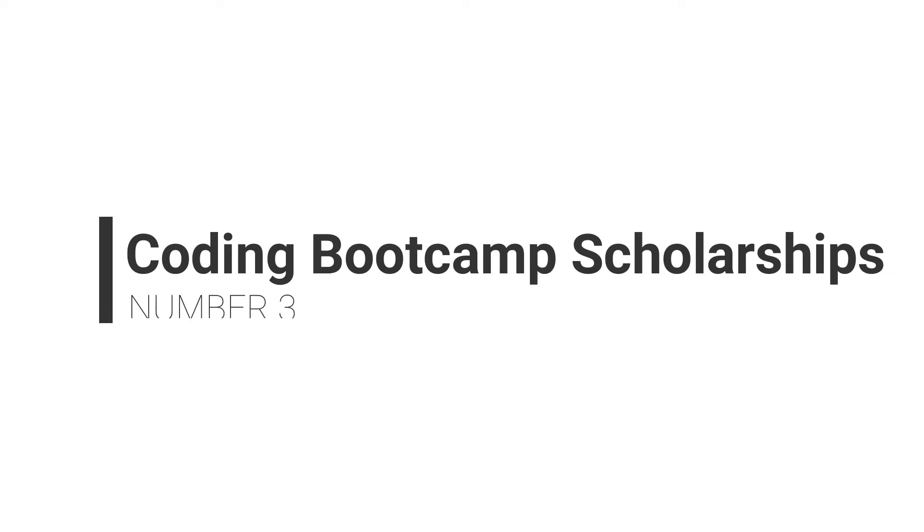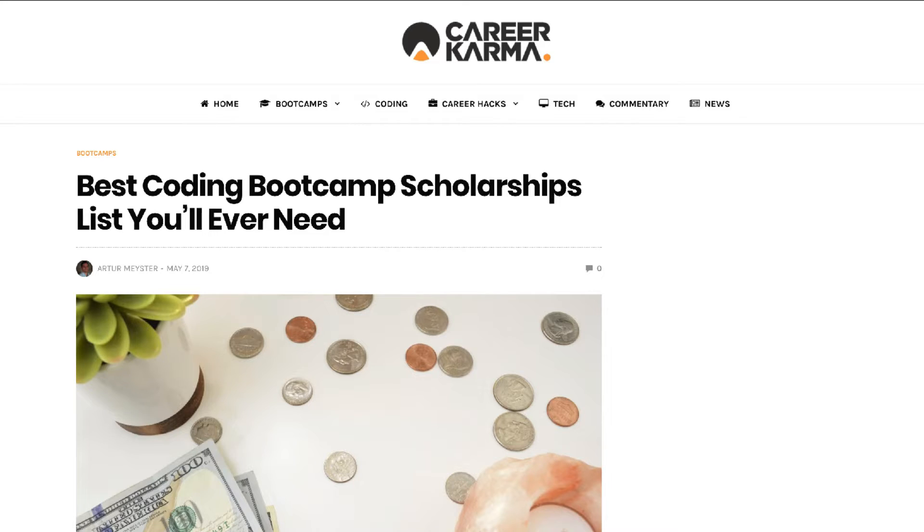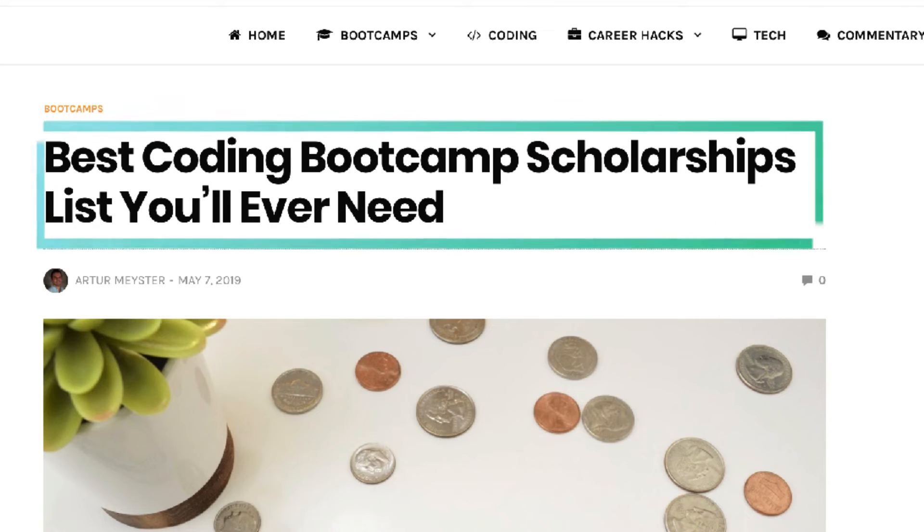The third type of funding is coding bootcamp scholarships. Scholarships aren't just for college students anymore — coding bootcamp scholarships are available for students from all walks of life. Most are available for specific groups, but if you want to find the best coding bootcamp scholarship list, go to the Career Karma website.